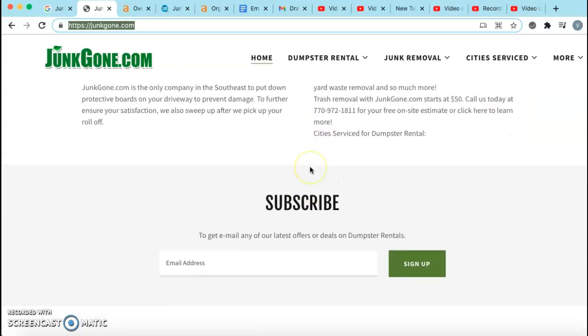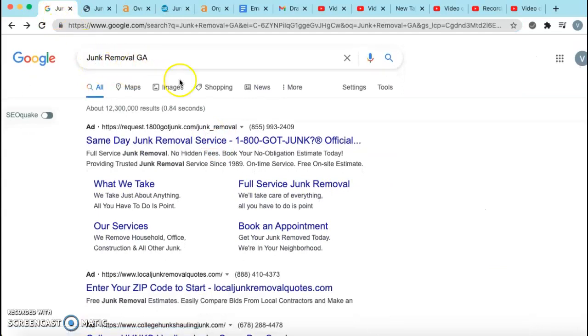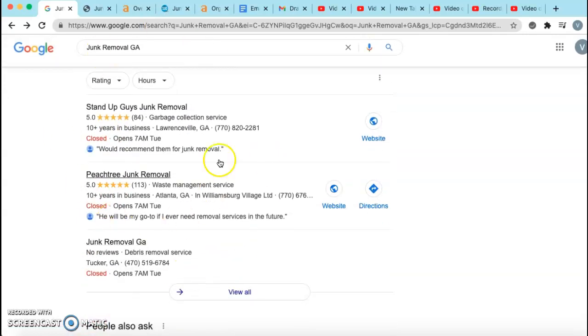The next thing I want to talk to you about are citations. So when people type in 'Junk Removal Georgia,' they always bypass the ads, whether that's because of ad blockers or just bad experiences. Right down here, we call this section the map pack. This is basically anywhere on the web where your business name, address, and phone number are listed in a directory. The way to win in this area is to find out what citations your number one competitor is in and put yourself in those same citations.